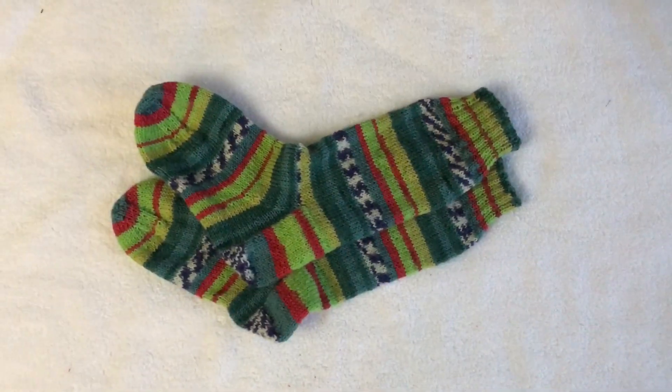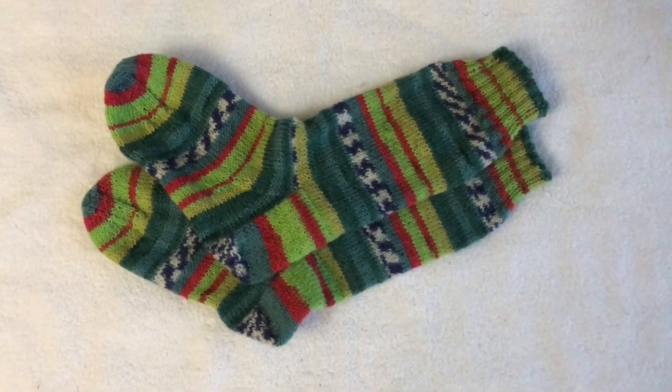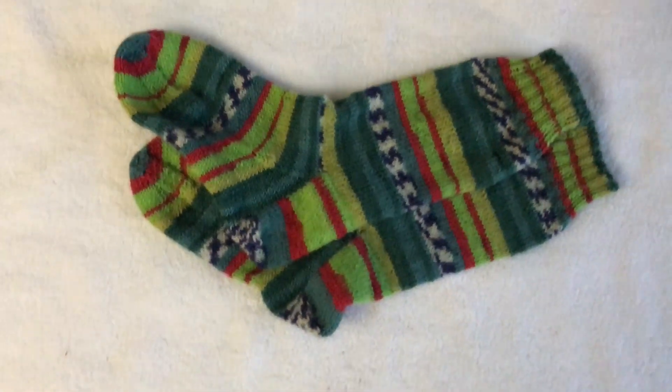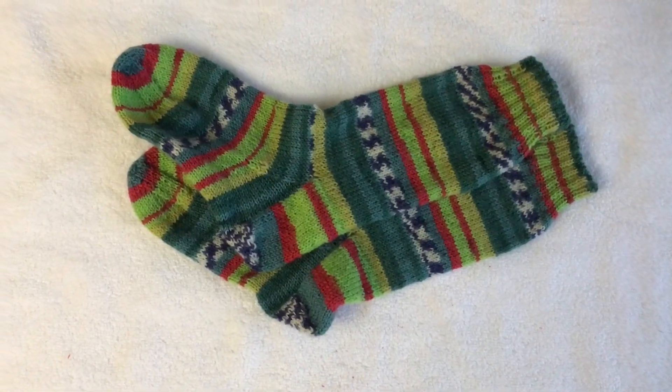I forgot to add that I managed to get my socks finished ready for church today, and I've got them matching as well, which I'm really pleased about. Looking forward to wearing those this morning.